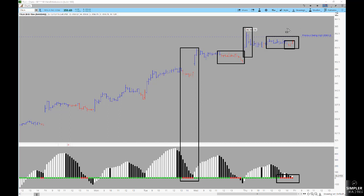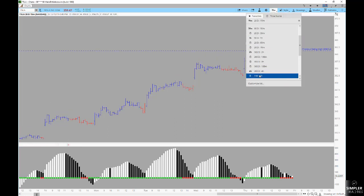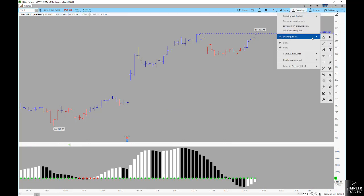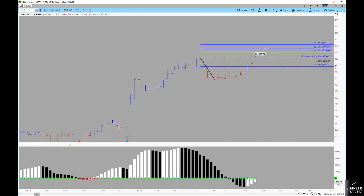But if this can trigger to the long side and Tesla can gap above 362 on Friday, that's where I think the potential is to continue to run. I would then look at the daily chart and a 1.272 Fibonacci extension — a very basic way to use Fibonacci — taking this high against the swing low to give you a place to target to the upside.